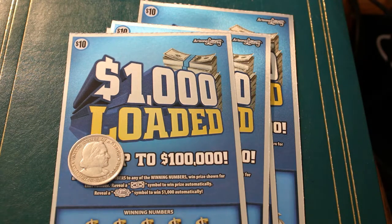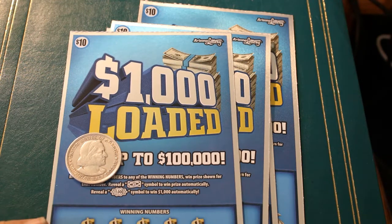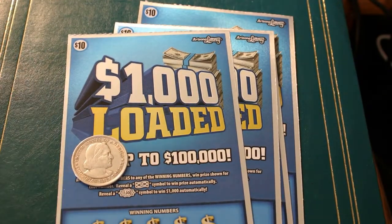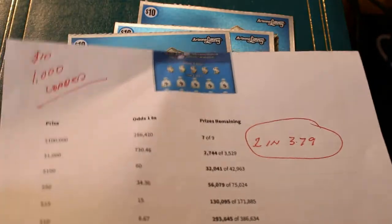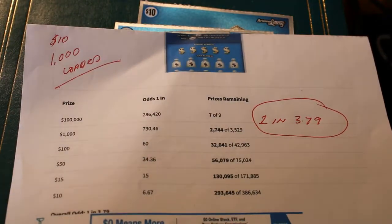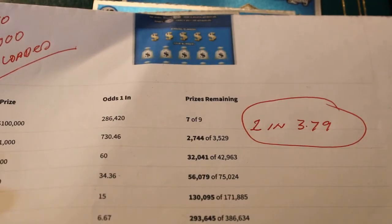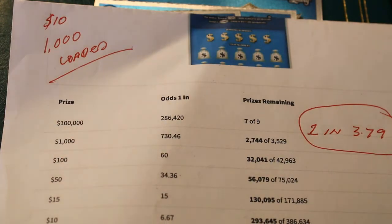Hello YouTube, Donald's Desert Digest here with another little scratching session. Today we have four $10 Arizona Lottery 1,000 Loaded tickets running from 012 to 015. The odds are 3.79 to 1, with corresponding odds basically from 1 out of 60 for $100, descending, and of course up into the stratosphere in the other direction.